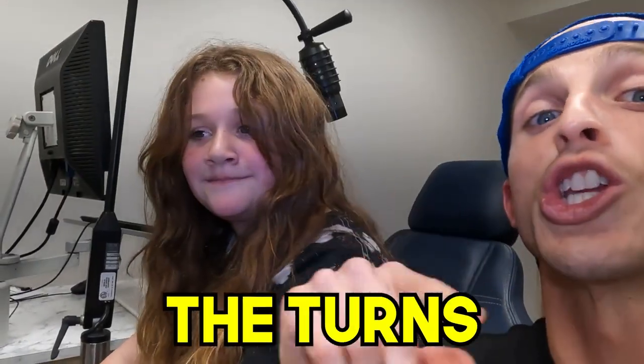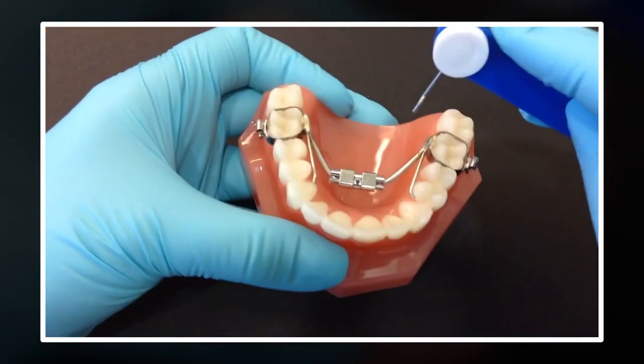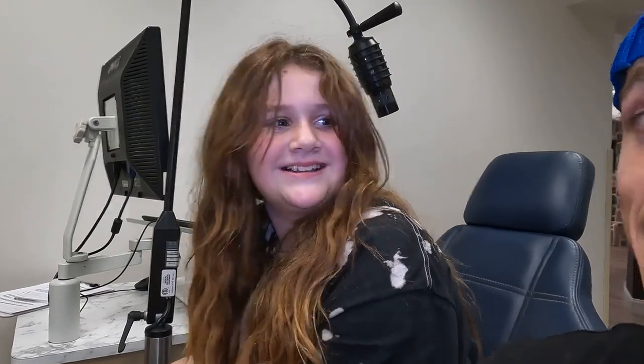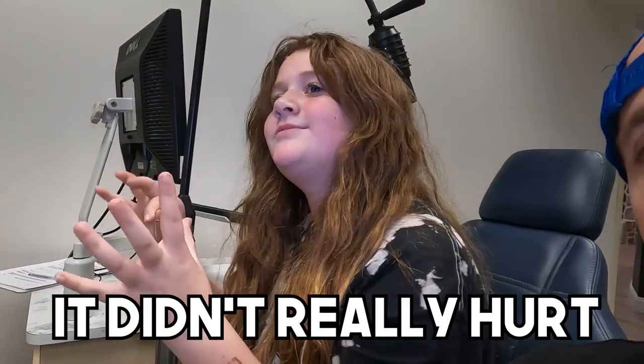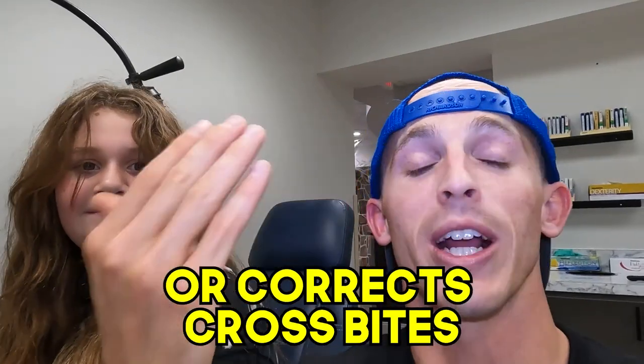The turns involve a little key that you insert into the hole of the expander and rotate, which causes the expander to spread apart, widening the teeth. It made Annelise a little nervous. It didn't really hurt, but it widened things and she didn't know what was going on at first. As she did it more, she knew what was happening and it got easier. She felt pressure for about 10 seconds and then it went away.